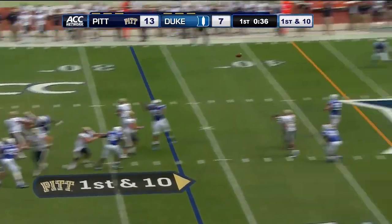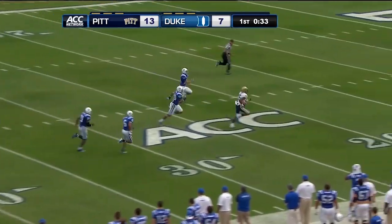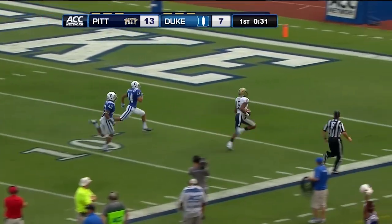Savage to throw. Over the middle, has Street complete. Street in a foot race, and he's going to get to the end zone.